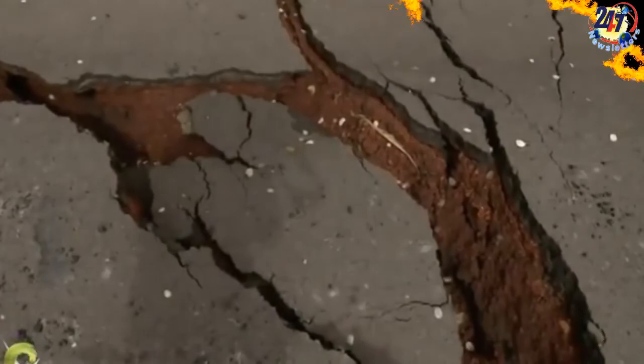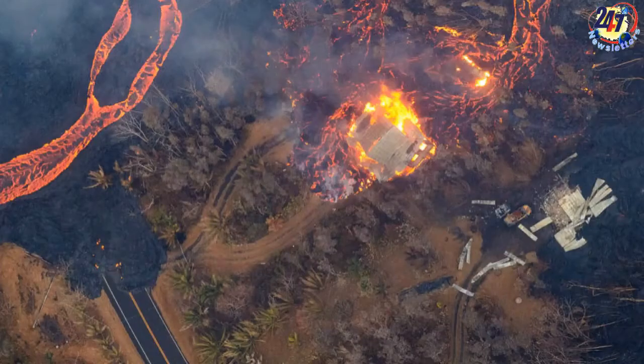This period of explosive activity is being cited as an unprecedented event, as there are two eruptions occurring simultaneously: the eruption at its summit crater and along a six-mile string of 24 fissures down the volcano's east flank.